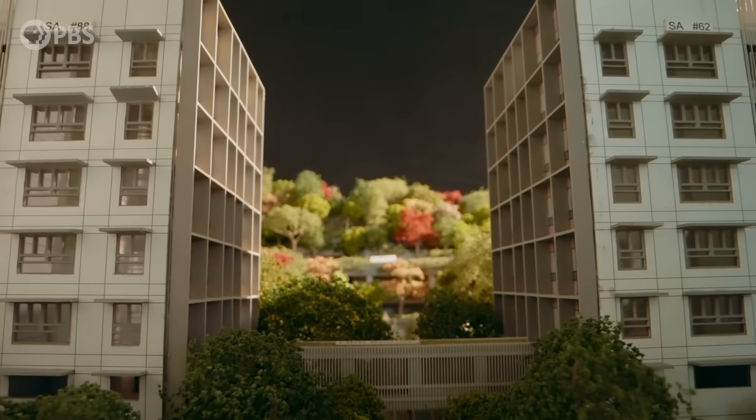We are challenging ourselves as architects, whether we can design it better. We are creating a lot of concrete buildings — it's like a concrete jungle — but we really want to bring the jungle in.